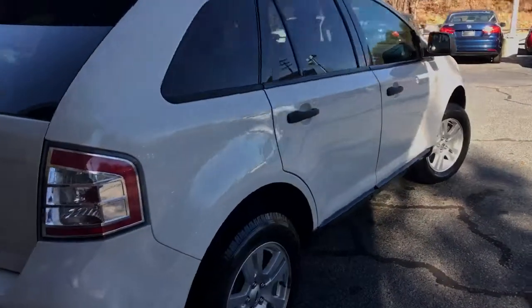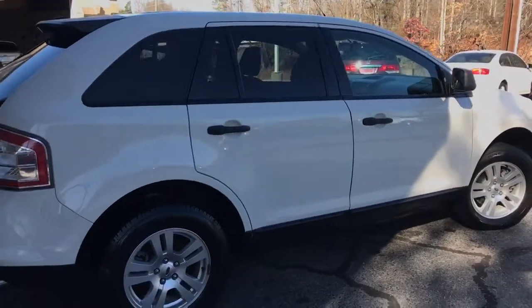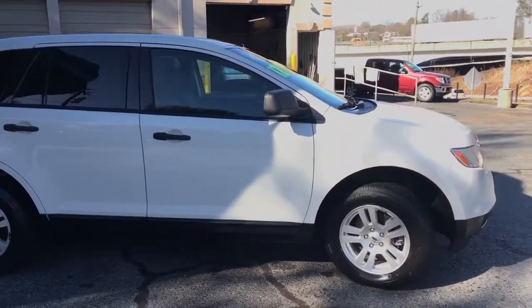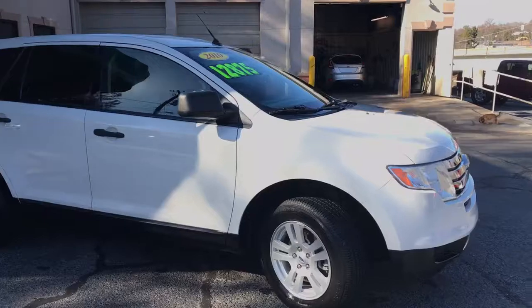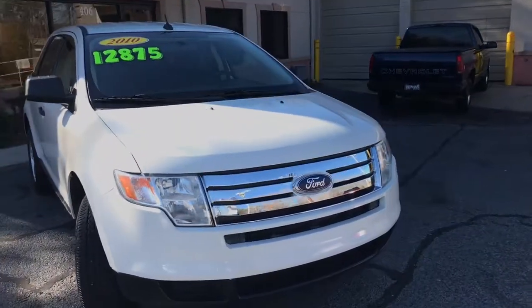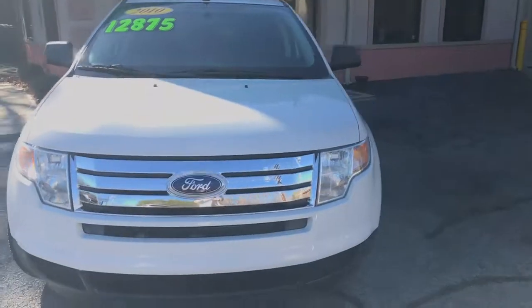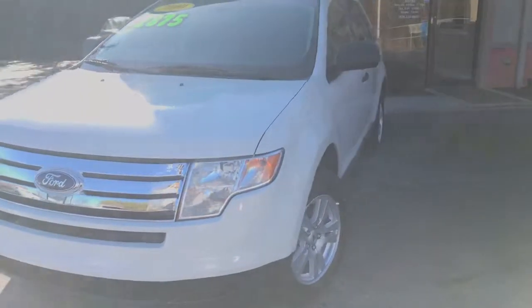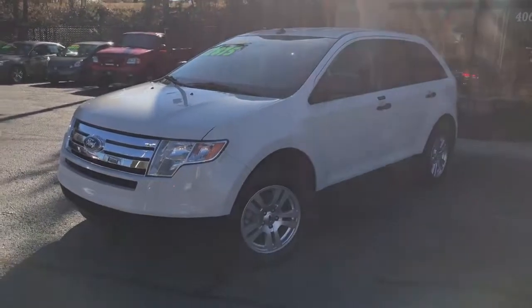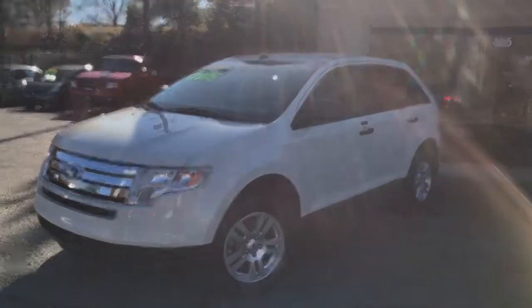Give us a call for more information at the Trading Post of Hickory at 828-325-0600. You can also check us out online at tradingpostcars.com. We own the bank — first time buyers and bad credit approved. Trading Post of Hickory, come check us out.